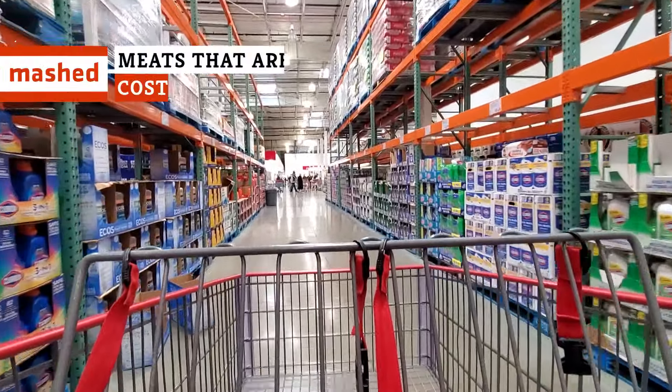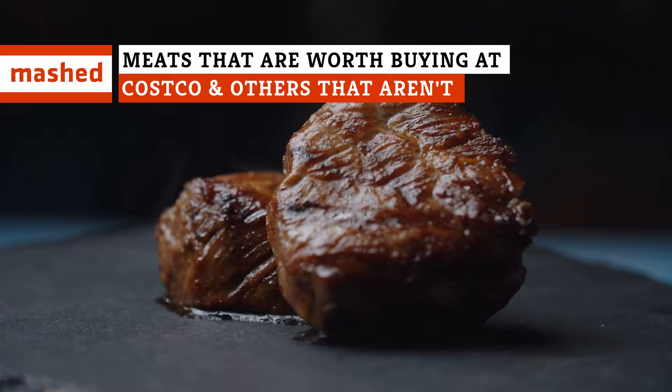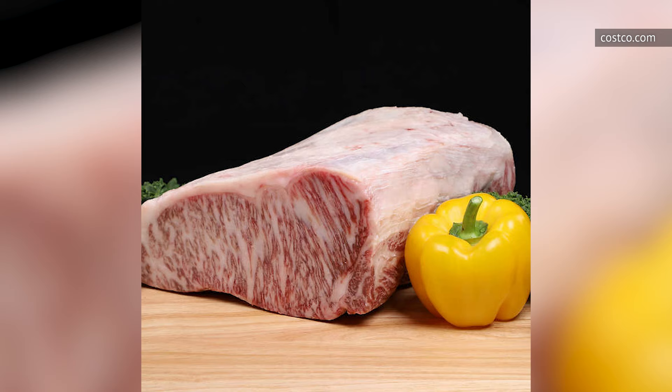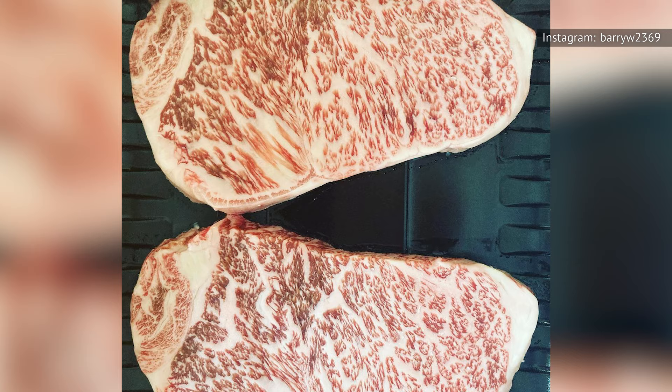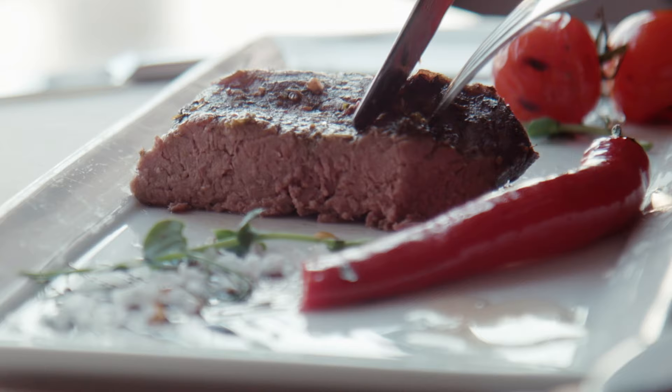When it comes to Costco, should you wagyu? Will their filet mignon turn you on, or should you say goodbye to their ribeye? You normally eat A5 Wagyu in small amounts, simply because the intense marbling makes every bite super rich. But that doesn't mean you can't fork over the money to get a huge slab of the stuff.